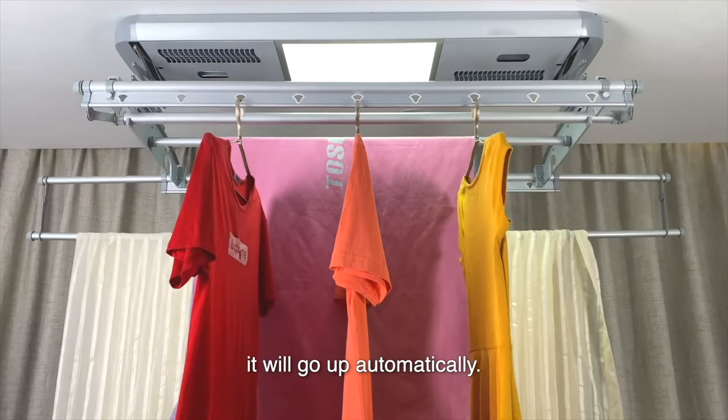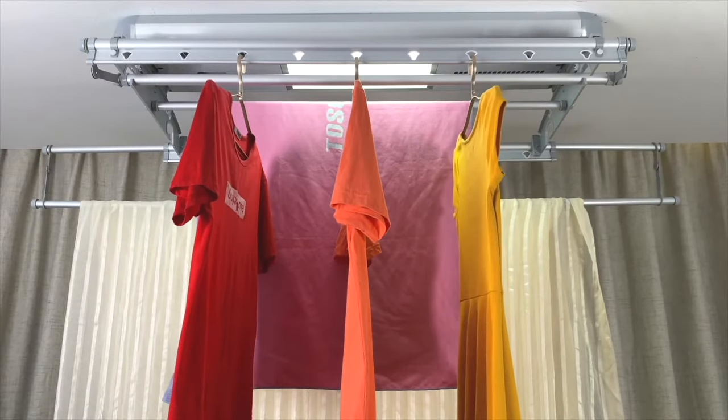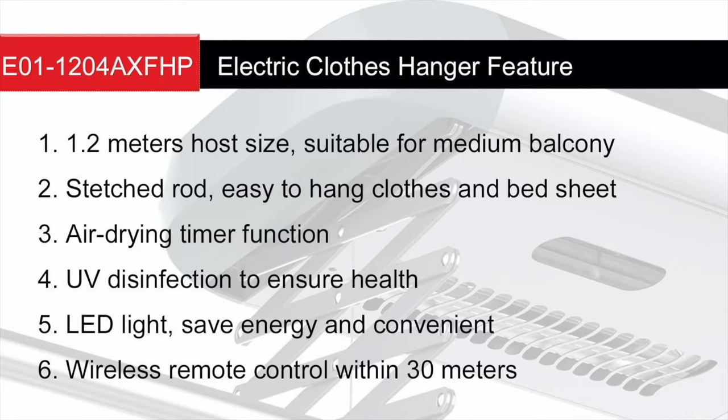Press the up button and it will go up automatically. The Intelligent Automatic clothes hanger will provide a creative drying solution all over the world.